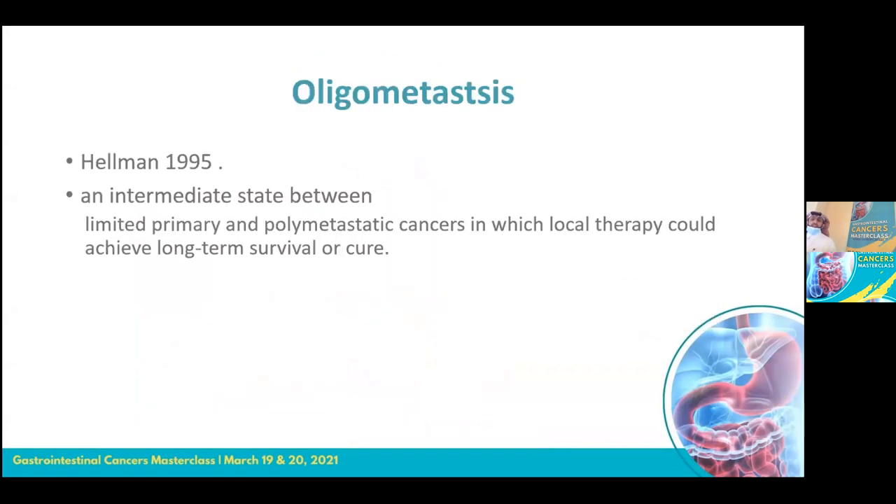Oligometastasis was described by Hellman in 1995 as an intermediate state between polymetastatic disease and limited metastatic disease, where local therapy can achieve long survival, long control, or even cure the patient. Definitions vary in the literature — up to three metastases or up to five — but the most common accepted definition is one to five metastases limited to three sites.